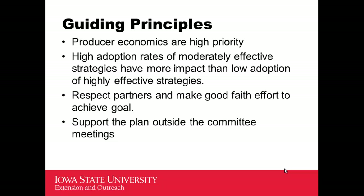Our guiding principles — things we wanted to keep in mind as a team — included that producer economics are highly important. We wouldn't have success promoting things beyond the financial potential of small operations to carry through. We believed that high adoption rates of moderately effective controls would have greater impact in the end than low adoption rates of very effective controls. So we were not going to tell a 250-head beef feedlot they need a compacted lined total containment basin and a $100,000 center pivot, because we knew they wouldn't do that. We had to work with things that made sense for them to adopt, even if they weren't quite as effective as some other controls.